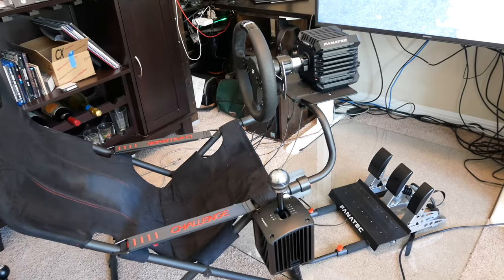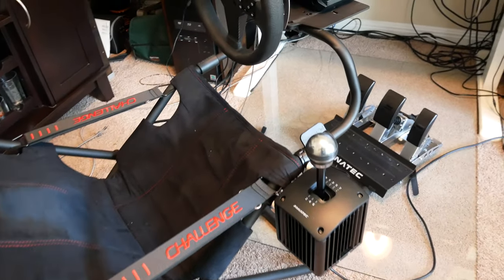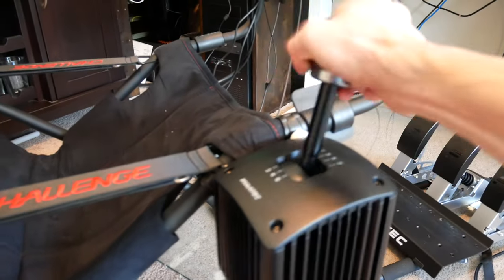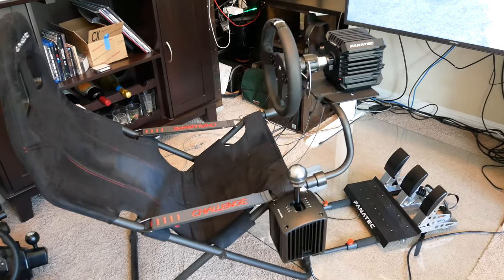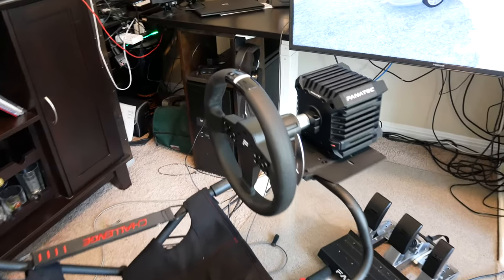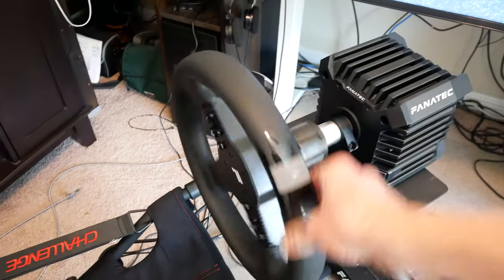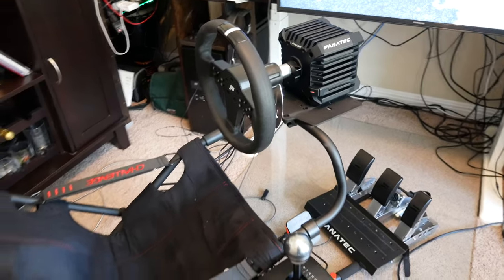The load cell pedal is a more serious option, even though Thrustmaster does have one too. The H-pattern shifter feels very solid and very real, and has a nice feature — you can switch to sequential mode just by doing that, and now it's a sequential shifter, which is super cool. Thrustmaster, although it technically can be used sequentially, requires you to unscrew something to switch it, which is really annoying. And of course there's the direct drive wheelbase versus a belt-driven wheelbase — I can speak to the quietness, the smoothness, the strength, and the detail that this thing provides, and it's all really, really great.